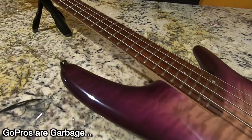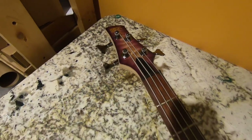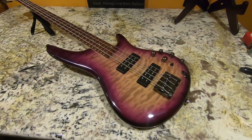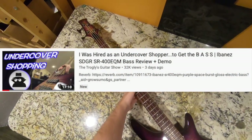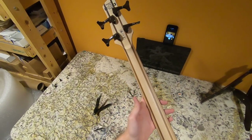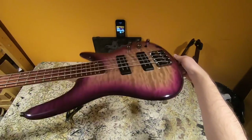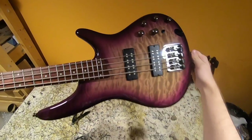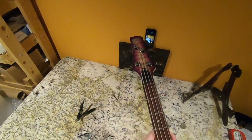Now it's time to do some boxing. Our first one is the Ibanez bass that I was hired as an undercover personal shopper to get from my local music store — that was a super fun video. This bass impressed me, especially at its price point of about $400, so definitely check out that video if you missed it. We need to get it packed up; it's a little scary because I don't have a gig bag or a case, but we'll pack it safely.